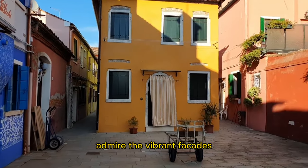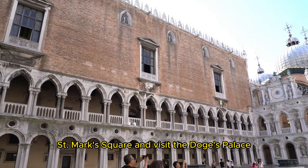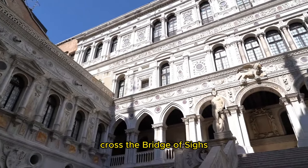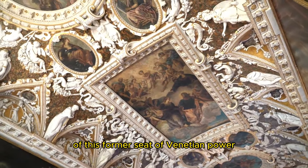Learn about the island's cultural traditions before heading back to St. Mark's Square to visit the Doge's Palace. You can explore the opulent rooms, cross the Bridge of Sighs, and learn about the historical significance of this former seat of Venetian power.